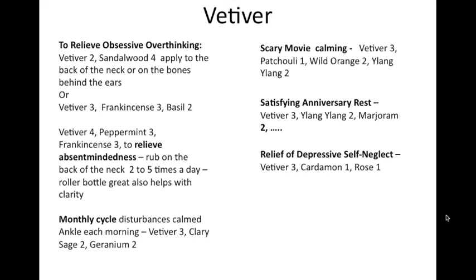For scary movie calming — there have been a few out recently! This is also good for little kids going to movies, because even rated-G movies can be overwhelming with the big screen and loud sounds. It's always good to put something on the bottom of their feet before you put on their socks and shoes so the impact is reduced. The blend: vetiver, patchouli, wild orange, and lime.